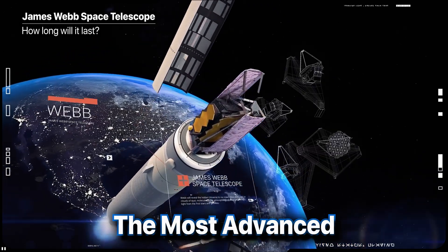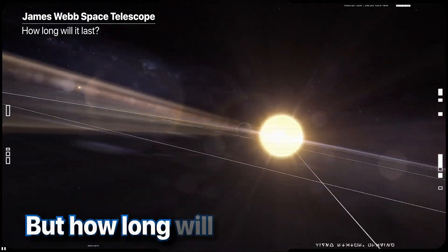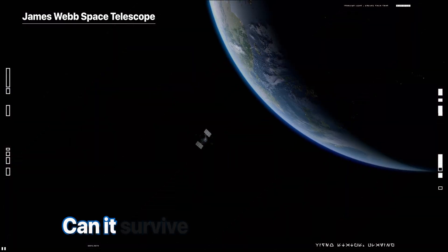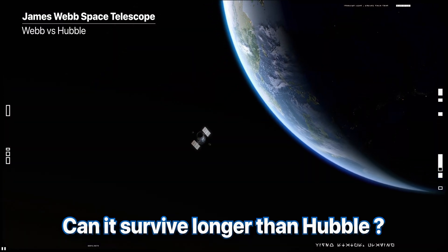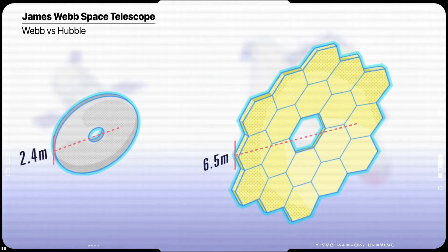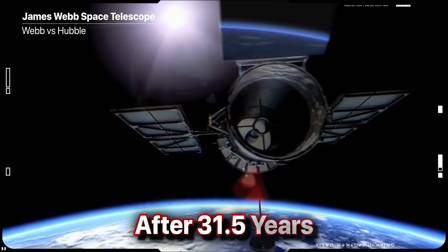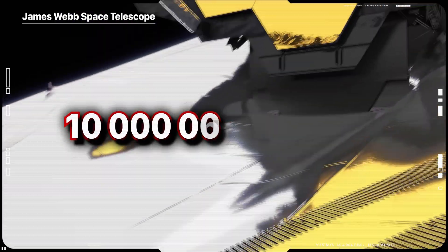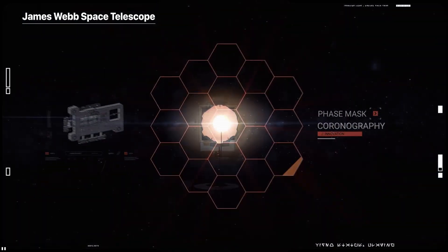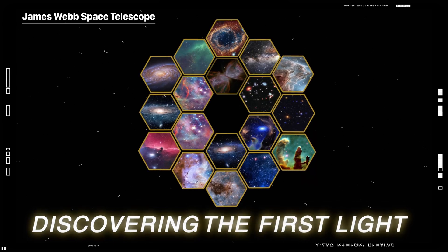James Webb Telescope is undoubtedly the most advanced, expensive and sophisticated space observatory ever built, but exactly how long will the telescope last for conducting its advanced research? Can it survive longer than Hubble Telescope, which although was designed for a 10-year mission, many hoped it would last for 15 or more, but it is still going strong after 31 and a half years. Costing more than 10 billion dollars and stuffed with high technology, Webb promises to deliver us an unprecedented amount of new information about the structure and evolution of our universe.